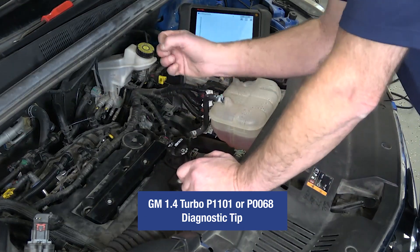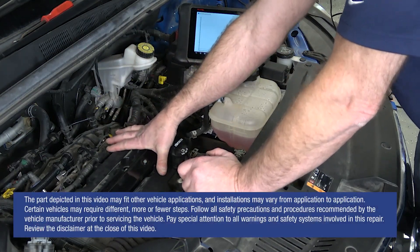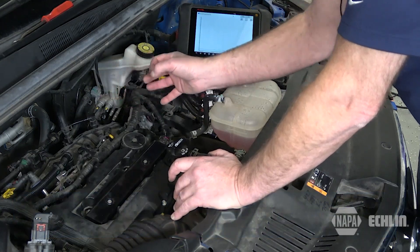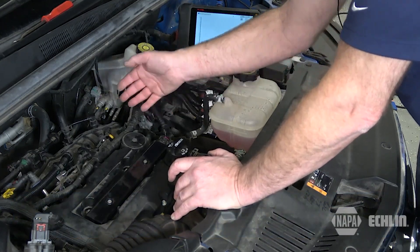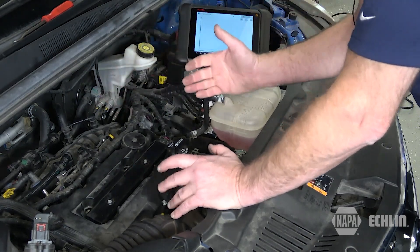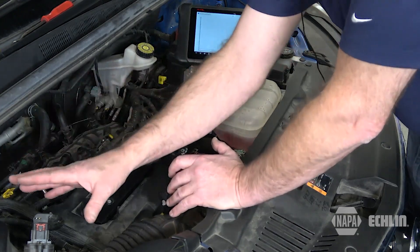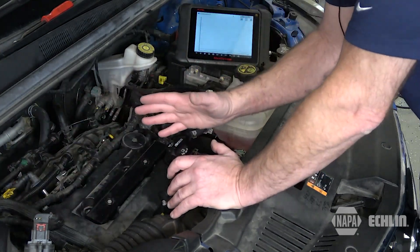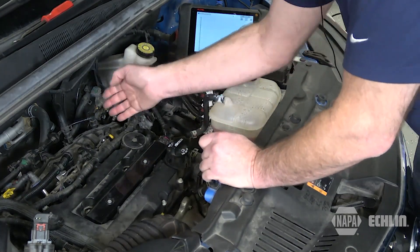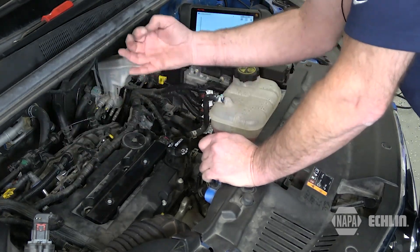This tech tip involves a known issue with a GM 1.4 liter turbocharged engine. You may have a DTC P1101 for a lean condition, or a P0068 defined as throttle body airflow incorrect. Many technicians have erroneously replaced the throttle body and sometimes the mass airflow sensor in an attempt to fix these fault codes. However, the issue could be a result of unmetered air entering the intake manifold and driving the air-fuel mixture lean.